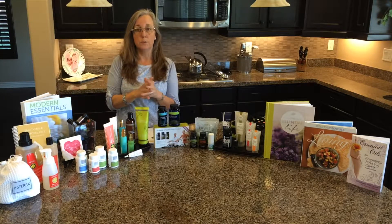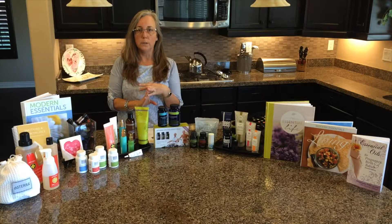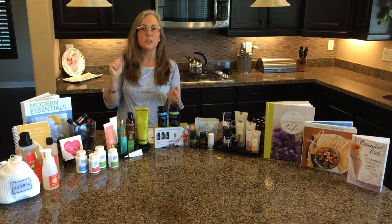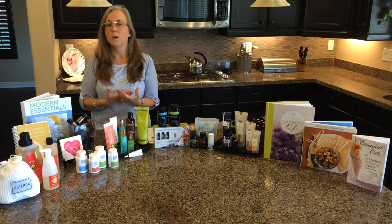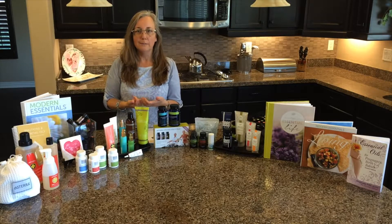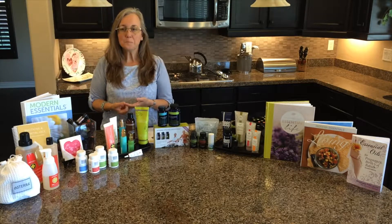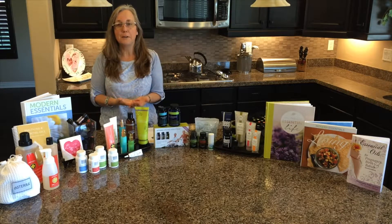The wool dryer balls help with laundry — it takes less time, and they smell great when you put oils on them, so you don't need fabric softeners or dryer sheets for a fresh smell. You can change the oil up for whatever you feel like that day. My daughter's soccer clothes get Motivate, my clothes get other oils to motivate me. Lavender is great for nighttime clothes and sheets.